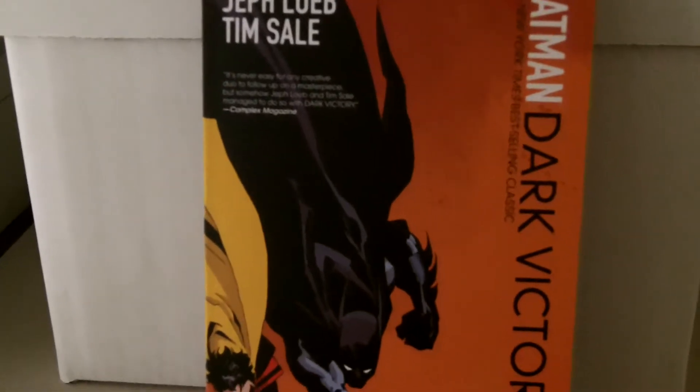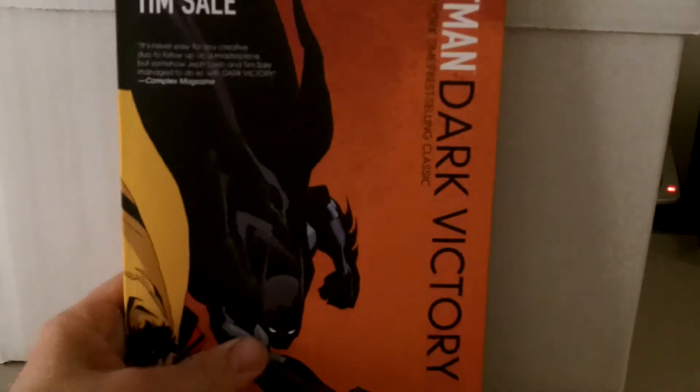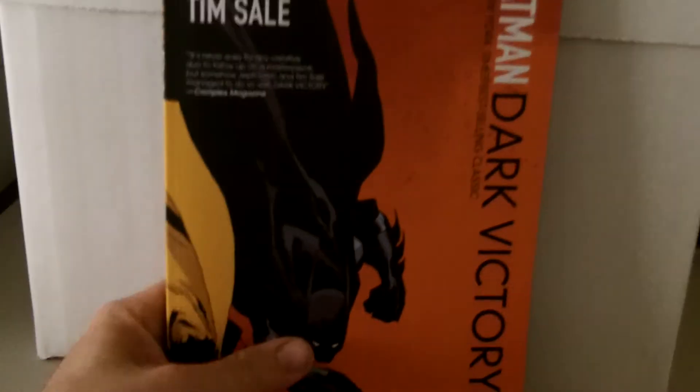We'll start off with Batman Dark Victory. I didn't get The Long Halloween yet, but I heard this was good from watching different people's videos online, so I thought this would be pretty cool to get.